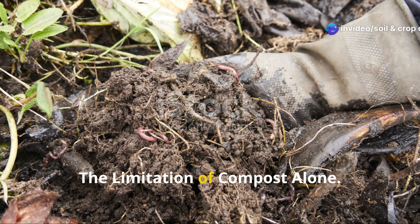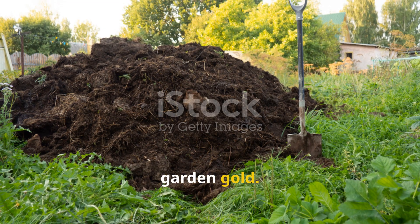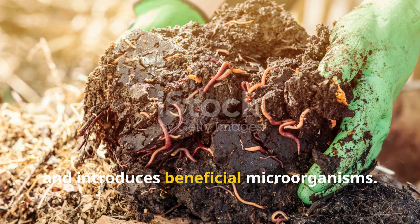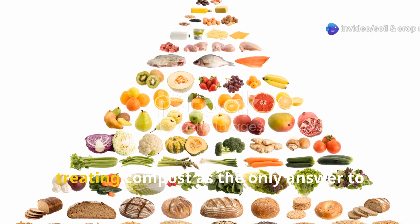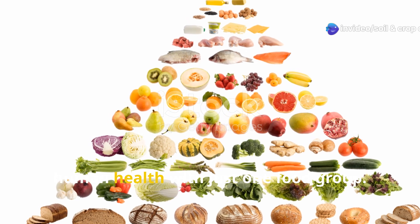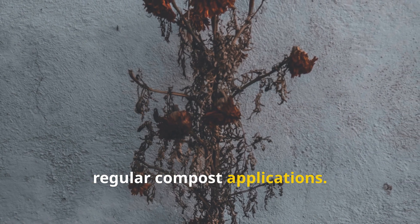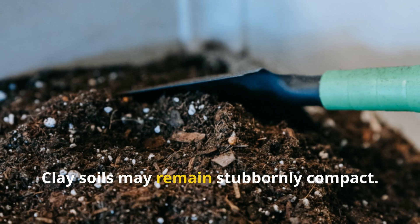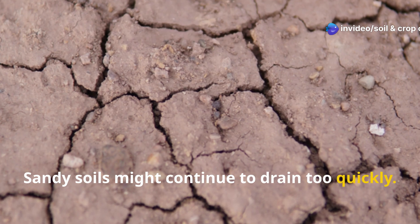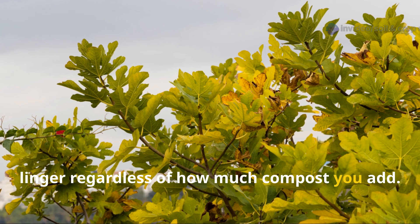The limitation of compost alone. For decades, compost has been rightfully celebrated as garden gold. It improves soil structure, adds organic matter, and introduces beneficial microorganisms. However, treating compost as the only answer to soil health is like trying to maintain human health with just one food group. Many garden challenges persist despite regular compost applications. Clay soils may remain stubbornly compact, sandy soils might continue to drain too quickly.